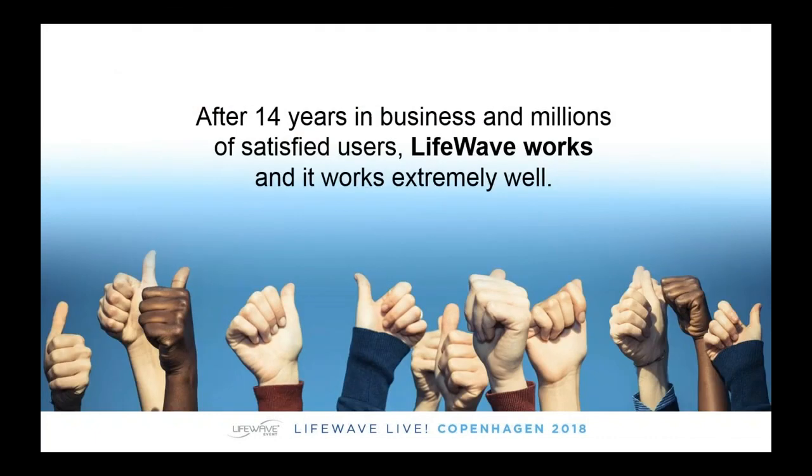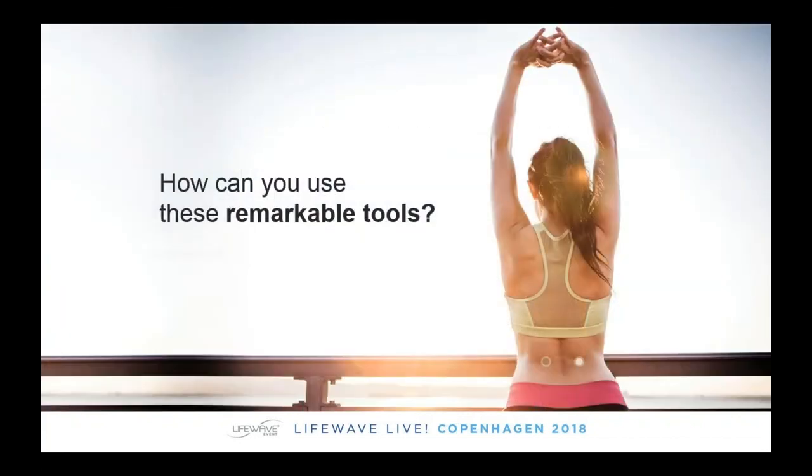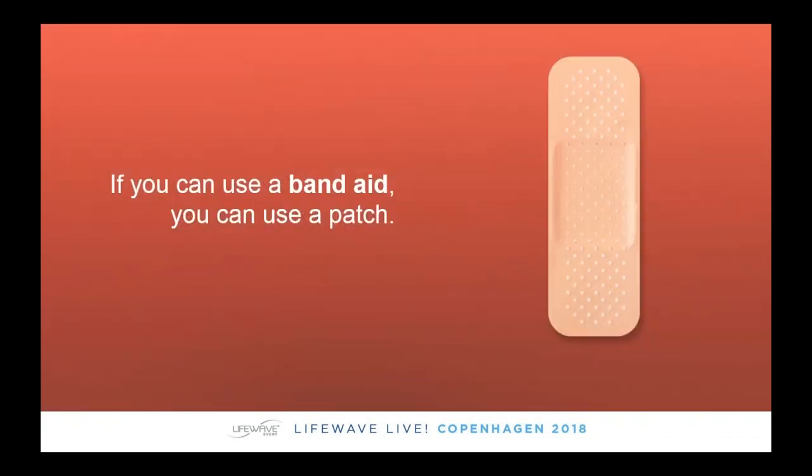As a network marketing company, LifeWave has been in business since 2004 and we've helped millions of satisfied users in over 100 countries. In 2015, we manufactured and distributed over 17 million LifeWave patches — that's a lot of patches and a lot of people. These patches are extremely powerful and produce some extraordinary benefits. If you can use a Band-Aid, you can use a LifeWave patch — it's no more complicated than that.